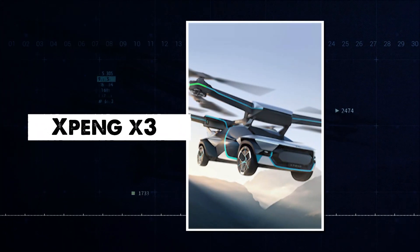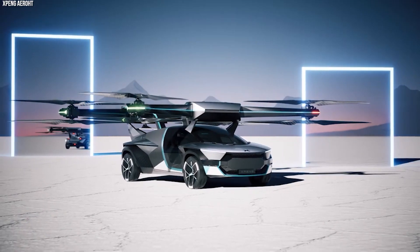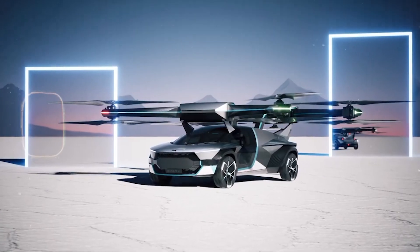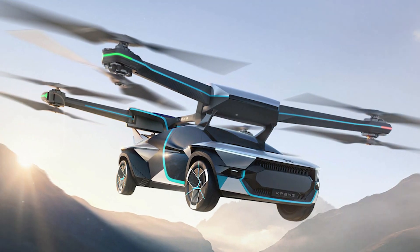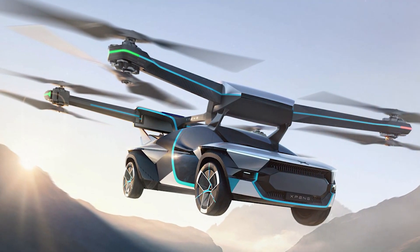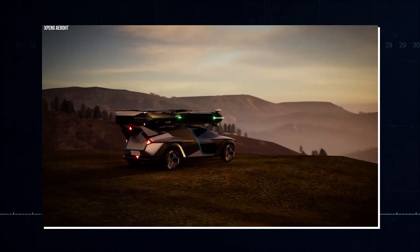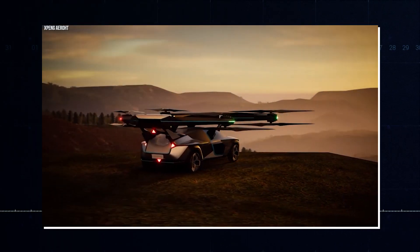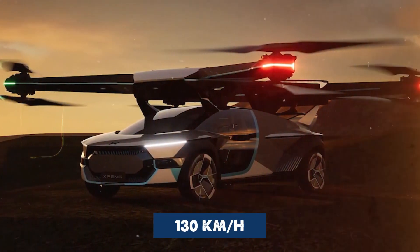The X3 is a flying car by Xpeng that can do vertical takeoff and landing. Weighing 1,936 kilos, it comes with an eight-rotor system for both flight and driving. When on the road, it drives like a regular car. When it's time to take to the skies, users control it with a steering wheel and gear lever.